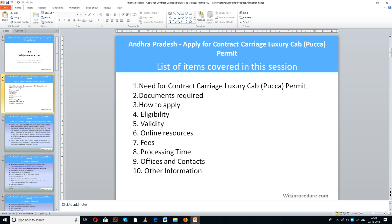Let us see the list of items covered in this session today: need for contract carriage luxury cab PECA permit, documents required, how to apply, eligibility, validity, online resources, fees, processing time, officers and contacts, and other information.